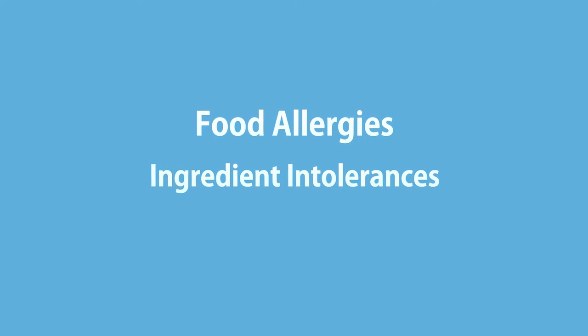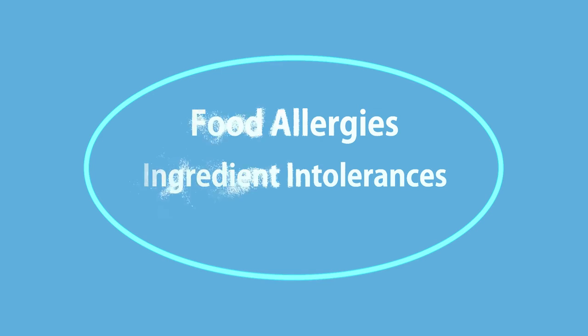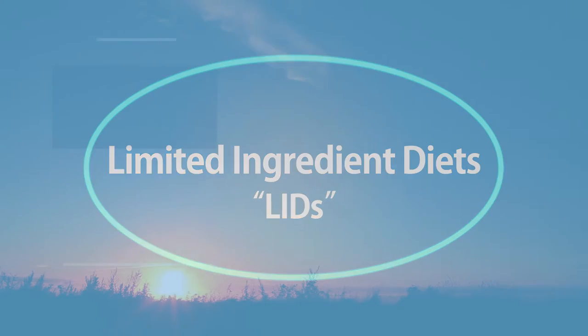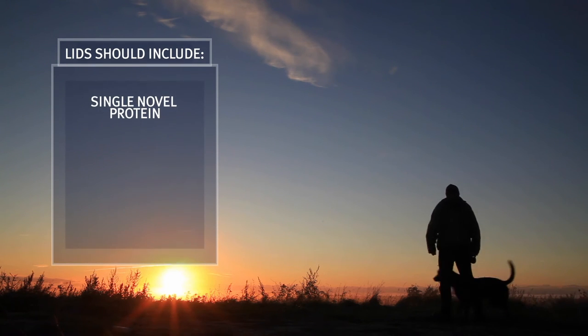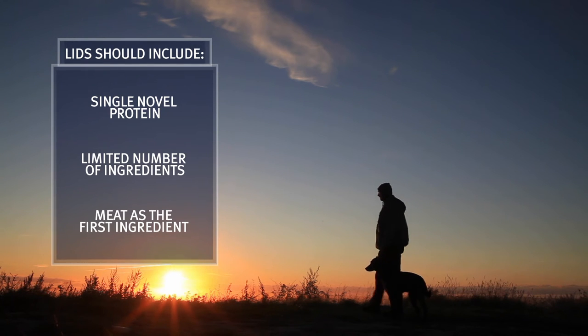Often pet parents don't realize these common dog ailments can be solved through proper diet. Food allergies and ingredient intolerances can be controlled through special diets called Single Protein Limited Ingredient Diets, or LID. LID recipes should include a single novel protein, a limited number of ingredients, and meat as the first ingredient.